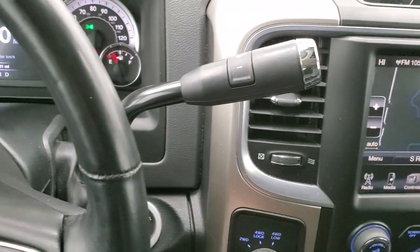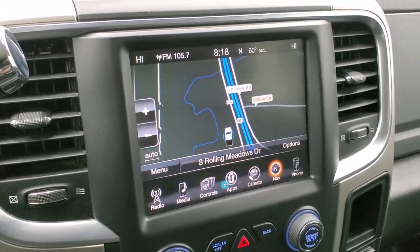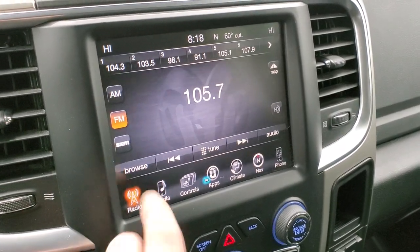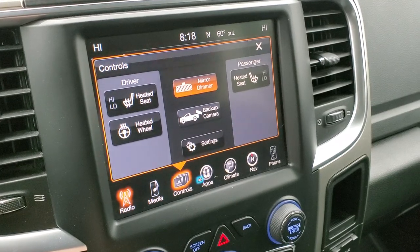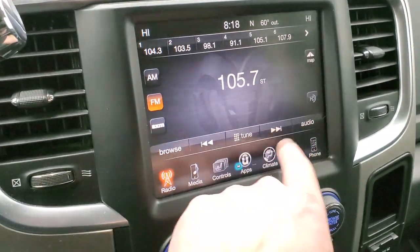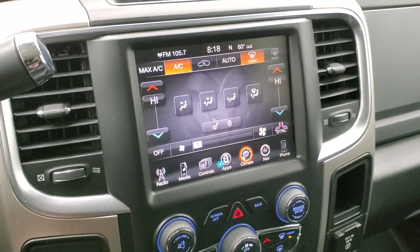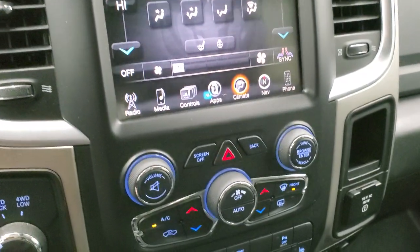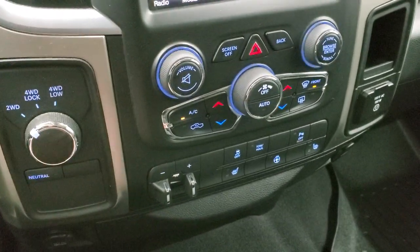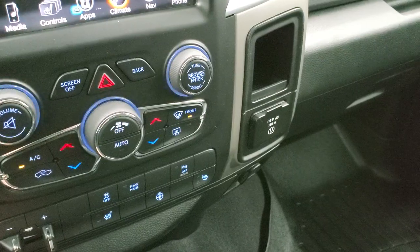It does come with the six-speed automatic transmission with optional tap shift, an 8.4 UConnect radio with AM, FM, and Sirius XM capabilities, and the factory navigation system. It has heated seats and a heated steering wheel. You can check out your backup camera on the screen and do your climate controls there as well. It connects to your Bluetooth phone, and you get dual climate controls. You can also use the more tactile buttons below for climate, heated seats, and heated steering wheel. There's a tow-haul mode, factory brake controller, stability control, and parking sensors in the back. There's also a 115-volt, 150-watt plug-in.